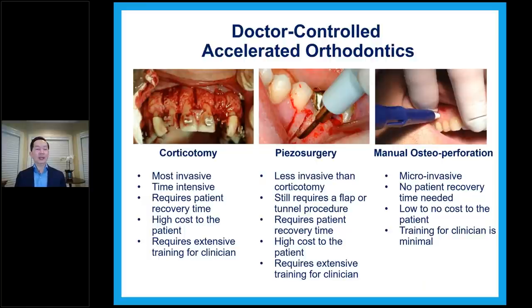MOPS is micro-invasive — no patient recovery needed; basically just a couple of hours and they're fine. Low to no cost to patients — most insurance will pay for the MOPS procedure, covering anywhere between 50% to 80%. The training for clinicians is very minimal; it's simple to do and doesn't hurt the patient much. With the pandemic happening, for those other more invasive procedures you have to be super careful and get patient consent. Even with MOPS, I give patients a consent form to sign.